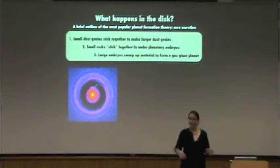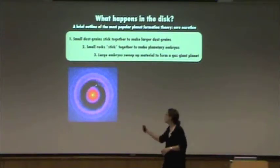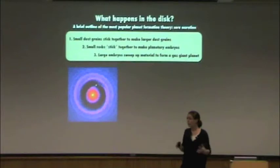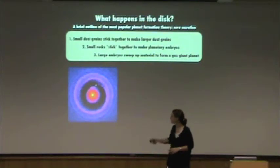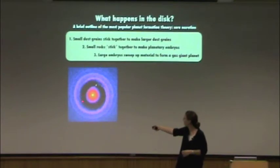Once gravity's holding things together, you've made the core of a planet and you can go on to step three. Once you've made the core of a planet — something about ten times the mass of the Earth — it happens probably pretty quickly once you've passed the meter size. You get these large planetary embryos, rocky cores about ten times the mass of the Earth, and they sweep up material to form a gas giant planet.